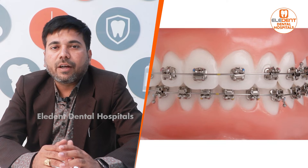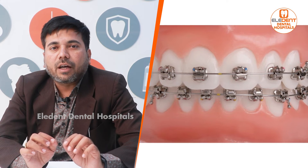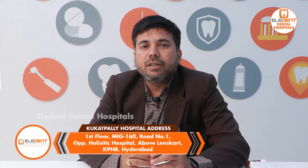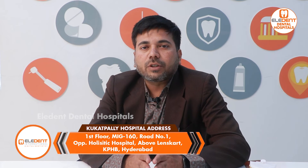Now we have self-ligating braces. Basic braces come in ceramic and metal, and self-ligating braces also come in ceramic and metal. With a self-ligating brace, there is a metal clip — like a pipe and wire — that stabilizes the wire. So you don't need elastics, which makes it easier to clean, and the forces applied are uniform.